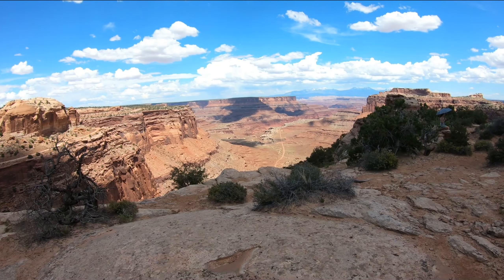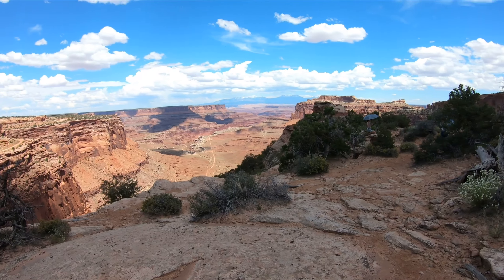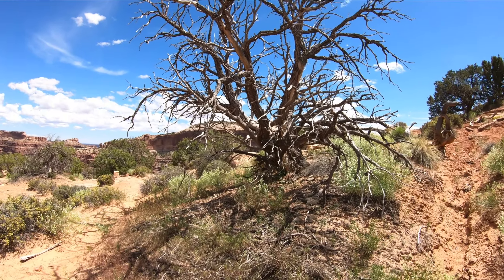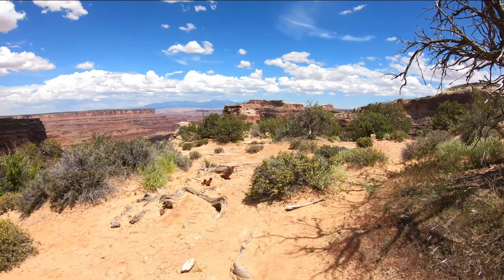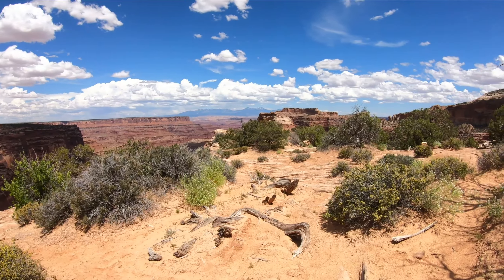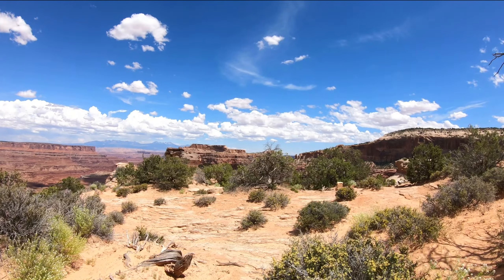There are some cars way in the distance. Bear with me as I mosey over a little bit this way — my wife is trying to get some semblance of a tan; we're both very pale.